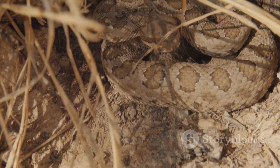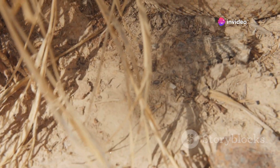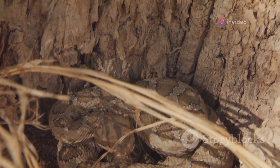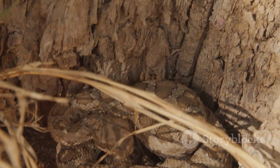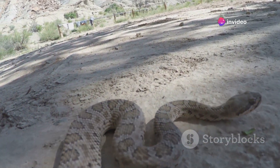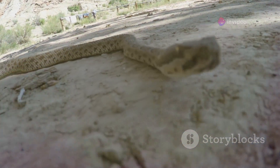Recognizing this sound and its meaning is crucial for anyone who might encounter these snakes in the wild. In captivity, rattling can also occur if the snake feels stressed or threatened by its environment or handling. Understanding the context in which a snake rattles its tail can provide valuable insights into its state of mind. By recognizing and respecting rattling as a danger signal, you can prevent potential harm to yourself and reduce stress for the snake.